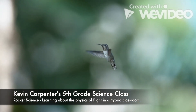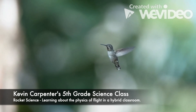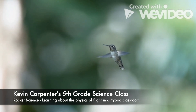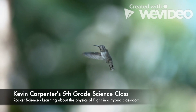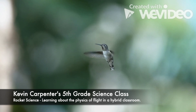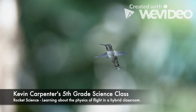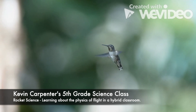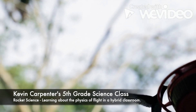You might be wondering how does this hummingbird hover? It might seem like this hummingbird is flapping back and forth, forward and backwards. But actually, its wings are moving in such a way that each flap is an upstroke and each flap is also a downstroke. It moves its wings in a figure-eight pattern. So when it moves its wing down, it gets lift. And also when it moves its wing up and back down, it also gets lift. This makes them great flyers.